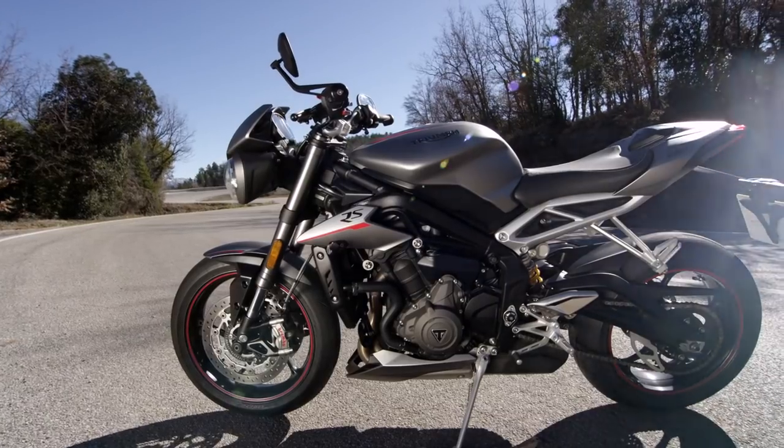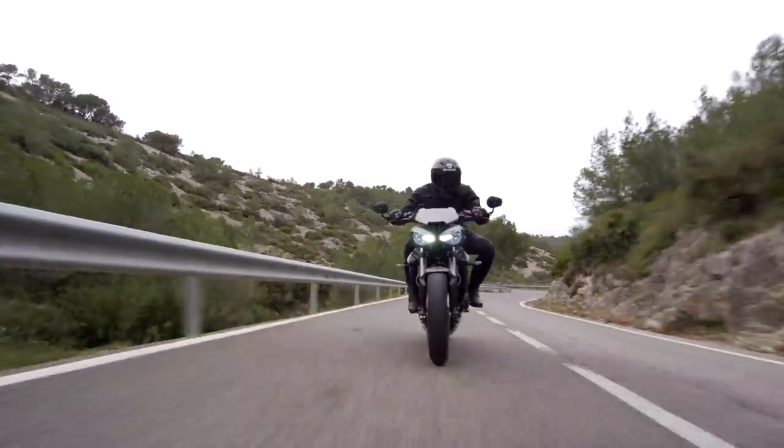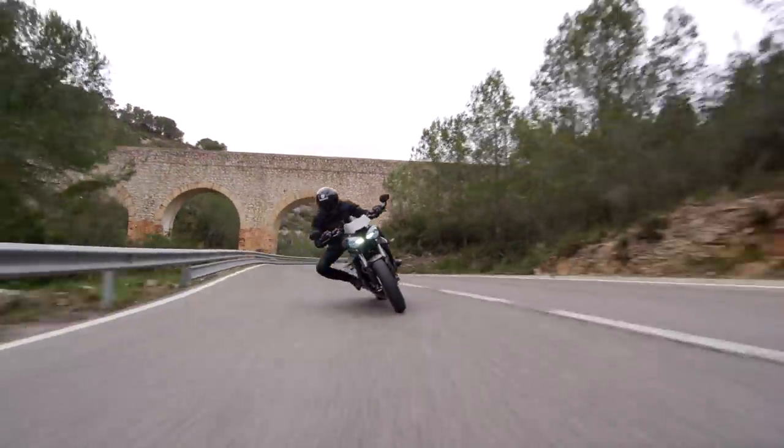That motor perfectly complements the changes Triumph has made to the chassis. The new swing arm design, the shifted swing arm pivot — the whole thing is a little bit more aggressive, with a little bit more weight over the front. It's gone a little bit further down the supersport road. Finally, a chance to get on the bike, get out and ride the roads in Spain, and make our way to Catalonia.